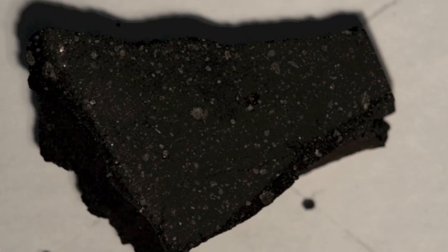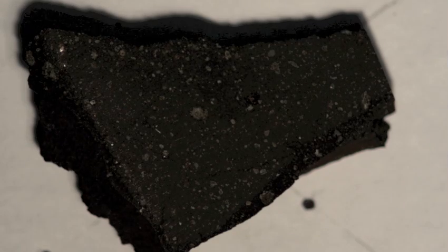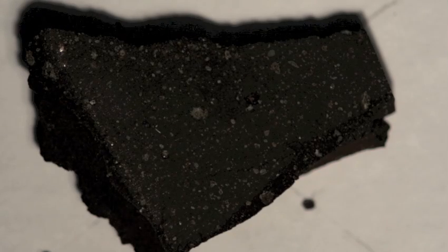This is the same sample. This is a Murchison from Australia. This is a 3.7 gram sample. This is also from Victoria, Australia.